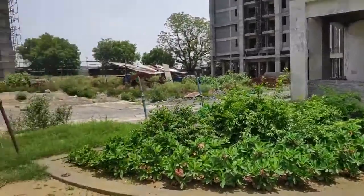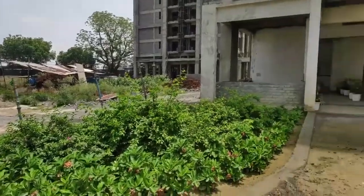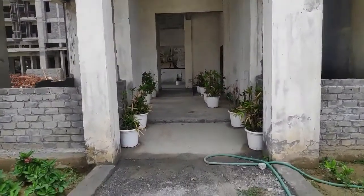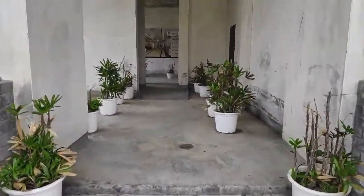We welcome you to the first ever integrated senior living community under construction by Silverglades. We are now entering into tower S2. This is the approach, but the final entrance is on the other side, which is common to both the towers.